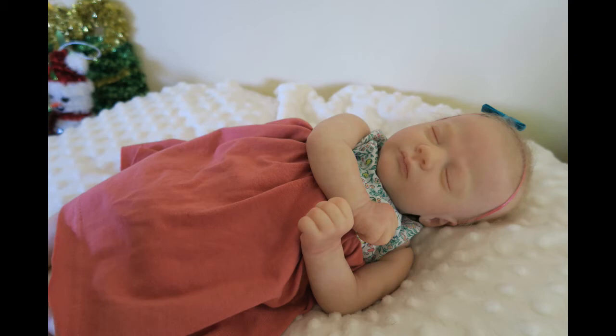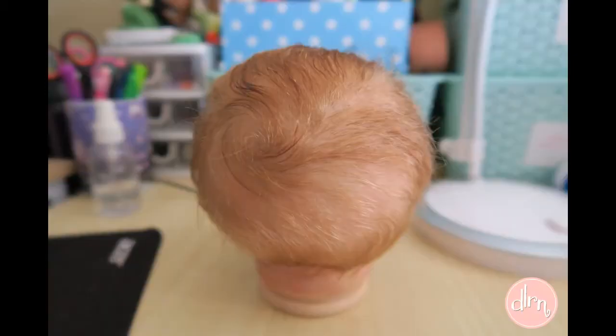My last baby this year was Brie. I really perfected the translucent look and I was so happy.